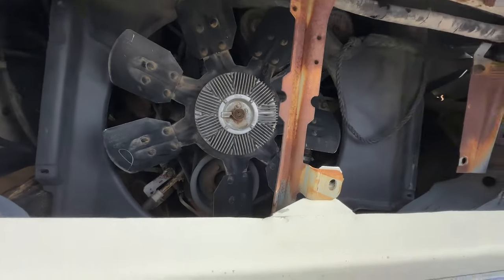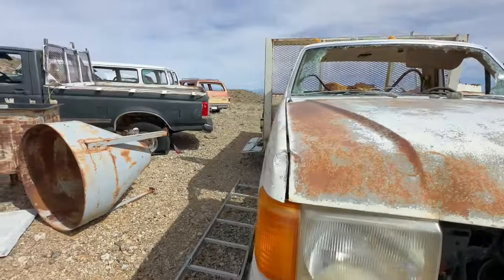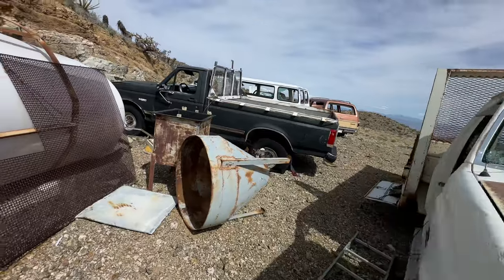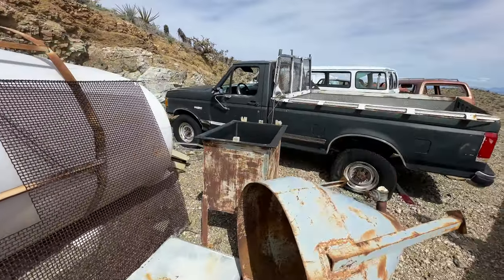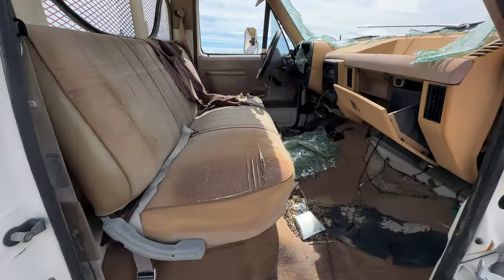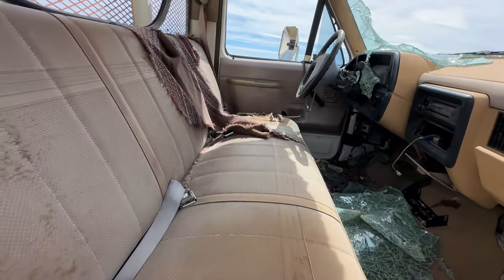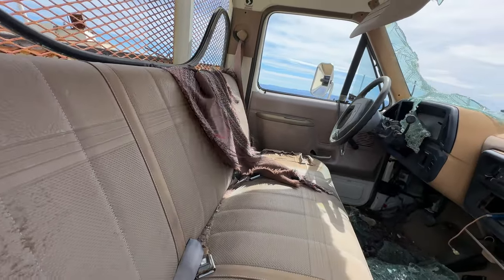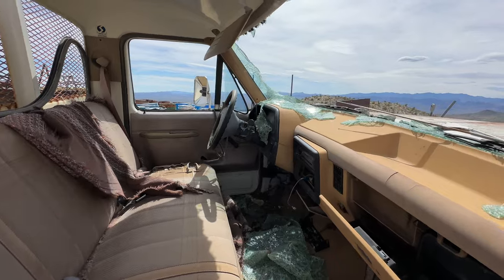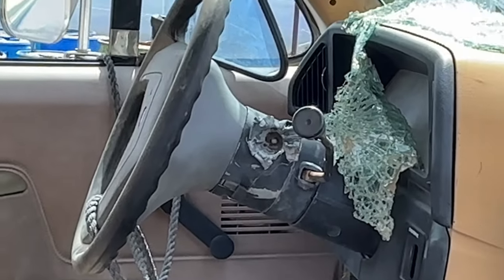Here's another Ford F-250. Remember those old seat covers? Yeah, they blew out the ignition — or shot it out or something.